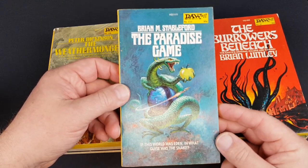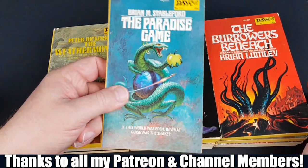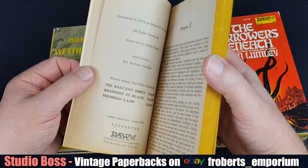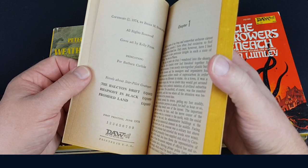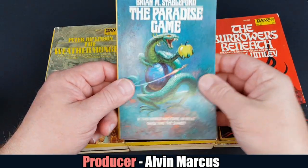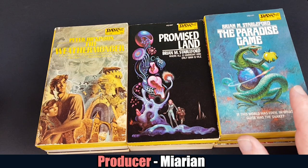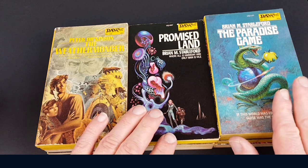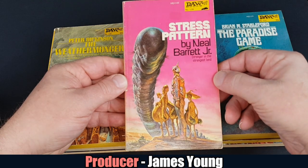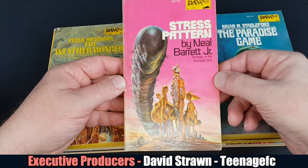I think this is just a fun one — it just looked pretty cool. And this is the thing with the DAW books: on the whole the books aren't that long and you just want to dive in and lose yourself for a couple of hours. Kelly Freas was the cover artist — we've seen a few of these. It's interesting that the same artists keep turning up again and again. Stress Pattern by Neil Barrett Jr., number 128, Stranger in the Strangest Land.